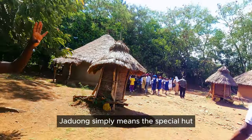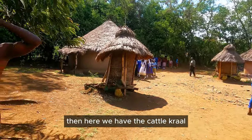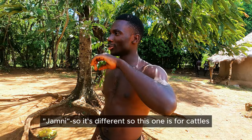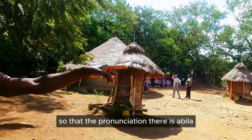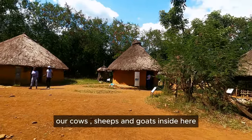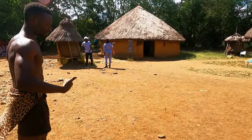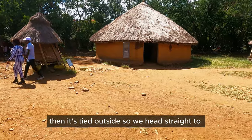Then we have the cattle hut — it's called a beach Yamne. So Abila is for the mzee, and beach is for the cattle — they're different. Inside we kept cows, sheep, and goats. But outside here the cattle stay, and inside are sheep, wood, and the calf up to a certain age. Because when it reaches another age, it's tied outside.